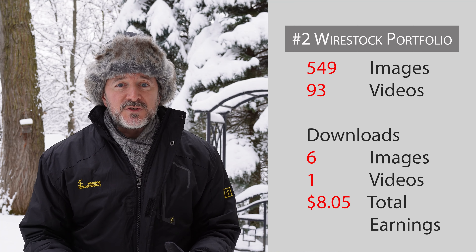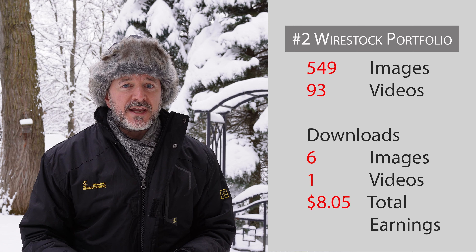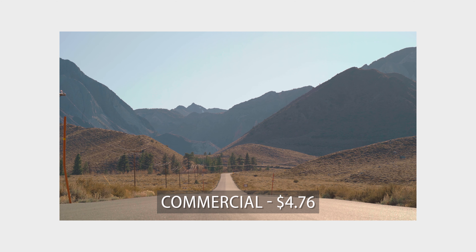Second place in November was Wirestock. On Wirestock I've got a portfolio of 549 images and 93 videos. In total I had six photo downloads and one video download, bringing in a total of $8.05. The video sale was a static shot of a road in the scattered Nevada mountains, which brought in $4.76 — sold through Adobe. That's actually low for Adobe, where I've typically earned somewhere around $28. With Wirestock you don't get details about the sale, so I'm not sure if it was HD or SD quality.